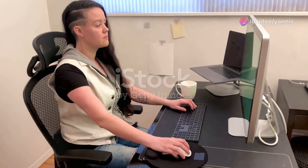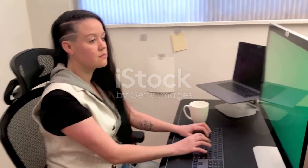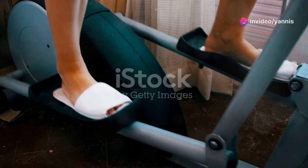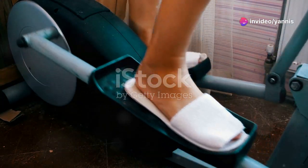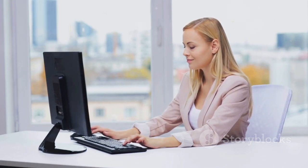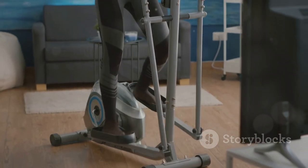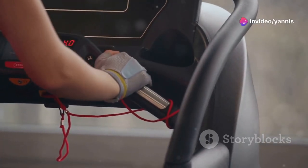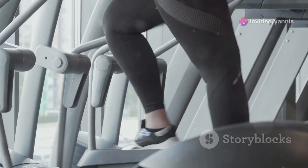First up, we're starting with a classic — the under-desk elliptical. You've probably seen these things advertised all over the place. They're basically compact ellipticals that slide right under your desk, letting you work those legs while you work on that spreadsheet. The promise here is pretty enticing: low-impact exercise, burning some extra calories, all while staying seated. Sounds like a win-win, right? Well, I used one for a solid week, and I've got to say it's surprisingly easy to use — you just pop it under your desk, adjust the resistance, and start pedaling.